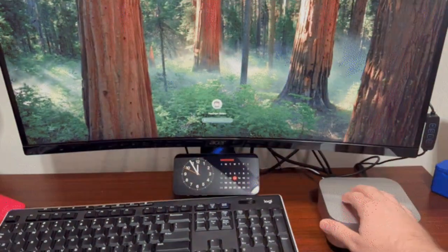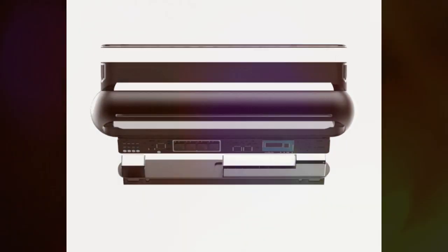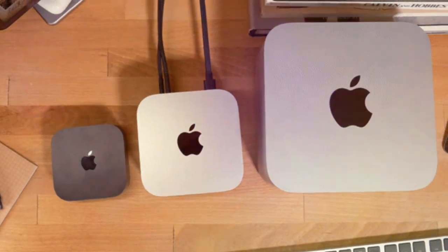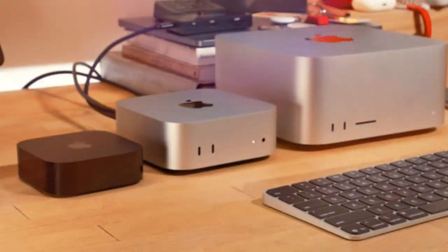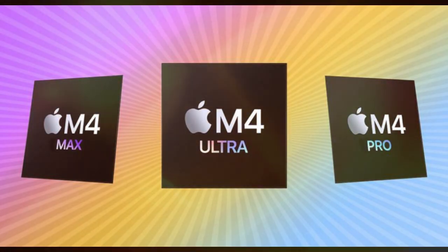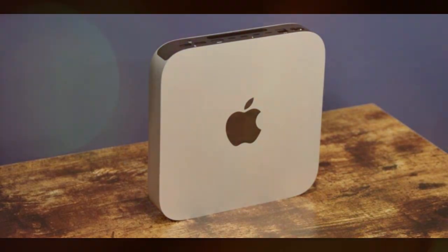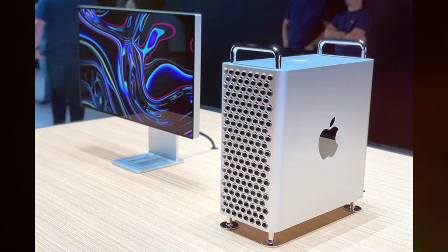Many people hoped this would be the year Apple brought OLED to the MacBook Air, but that's not happening just yet. Apple seems to be holding OLED displays for future generations, likely starting with the M7 or M8 models. For now, the MacBook Air will continue using its excellent Retina display — and let's be clear, this isn't a bad thing. While OLED offers true blacks and more vibrant colors, Apple's current LCD panels are still among the best in the business. Also missing is ProMotion — the 120Hz refresh rate found on MacBook Pros and iPads — as the Air continues to operate at 60Hz to maintain long battery life.